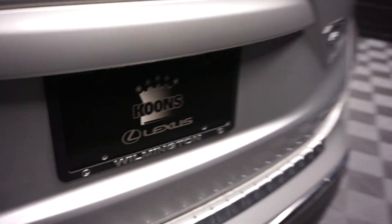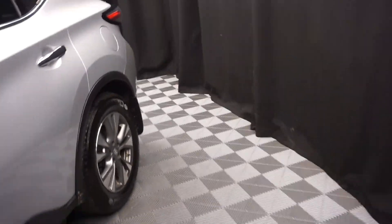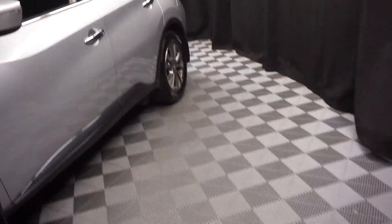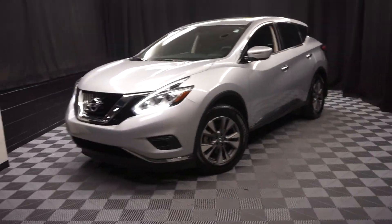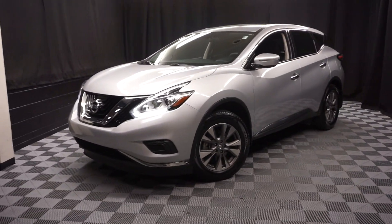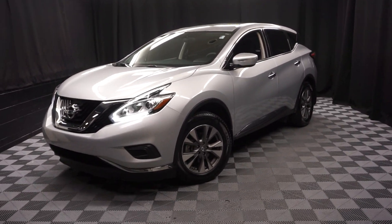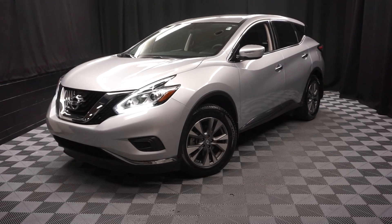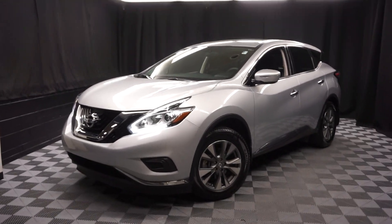And it's right here at Lexus of Wilmington. Looking for more information on this '15 Murano or any of the other most 100 vehicles in our pre-owned inventory? In our 90,000 square foot pre-owned showroom — that's right, when you come here to Lexus of Wilmington, you do your car shopping indoors to avoid the elements of the weather. Stay warm, stay cool, stay dry — shop inside at Lexus of Wilmington. Go to LexusofWilmington.com for more information.